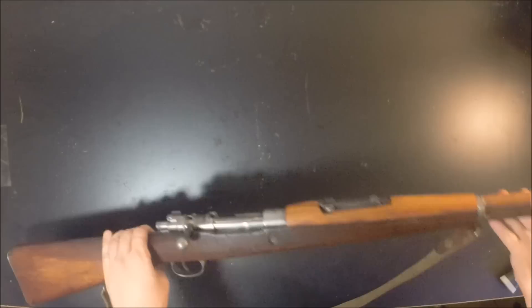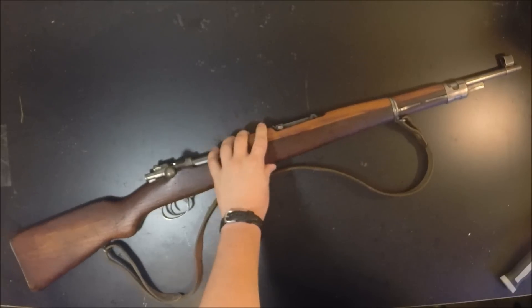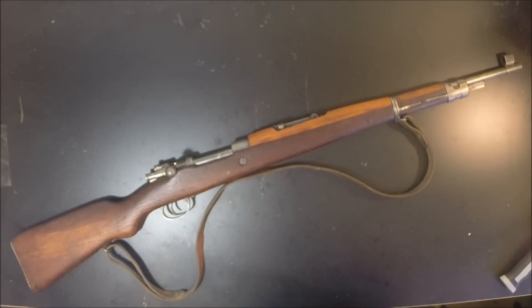Number four on our list is a rifle that's similar to number five — it's the Yugoslavian Model 24/47. These were FN Model 24 rifles that were made in Serbia, and in 1947 they upgraded them a little bit, kind of refurbished them, put the World War II Mauser-style sight hood on the front, redid the stocks, and changed out parts that needed to be changed. Again this is going to be an intermediate action because the FN 24 action still fires the 8x57mm cartridge, so you can still get surplus for it. They're a little bit cheaper than the M48s most times.